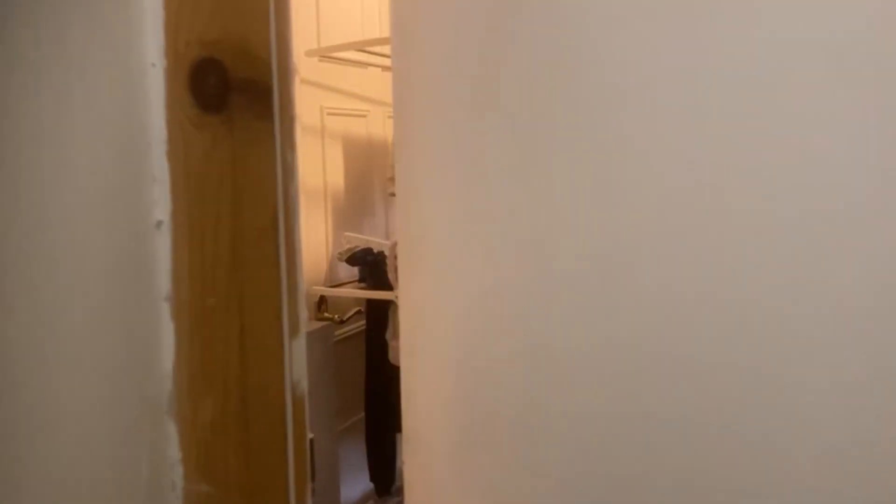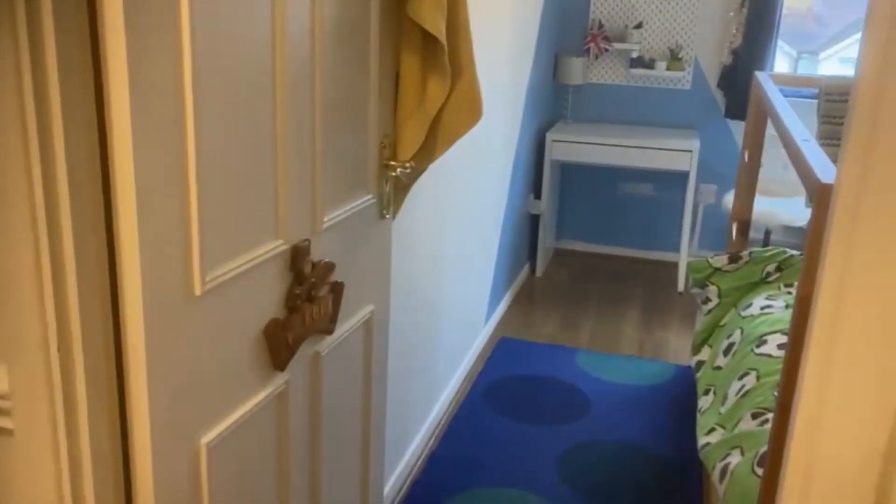Here we have for sale Sovereign House, which is on Stanwell Road in Ashford. Really good size two bedroom apartment, close to Ashford High Street and Station.